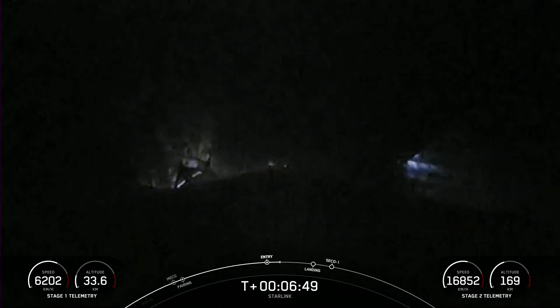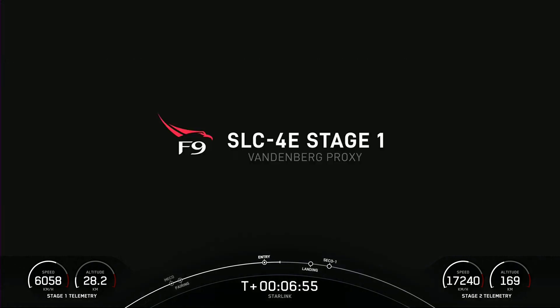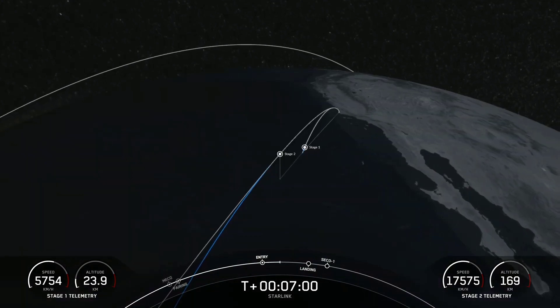Falcon 9 is using its onboard computers to guide itself autonomously back down to the drone ship, which is parked in the Pacific Ocean a couple hundred miles off the coast of California.